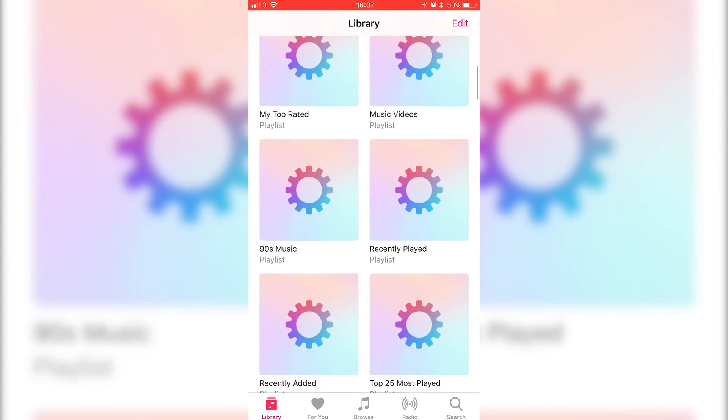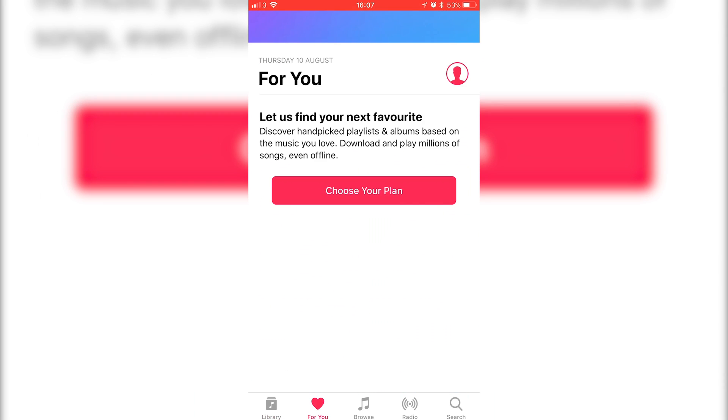You'll find it in Siri, Messages, Mail, the Music app, and a few other standard iPhone apps.